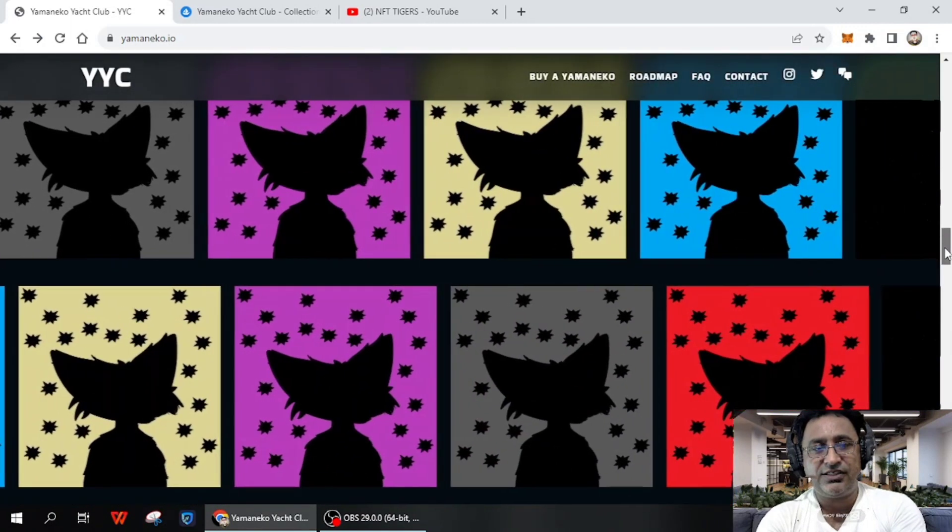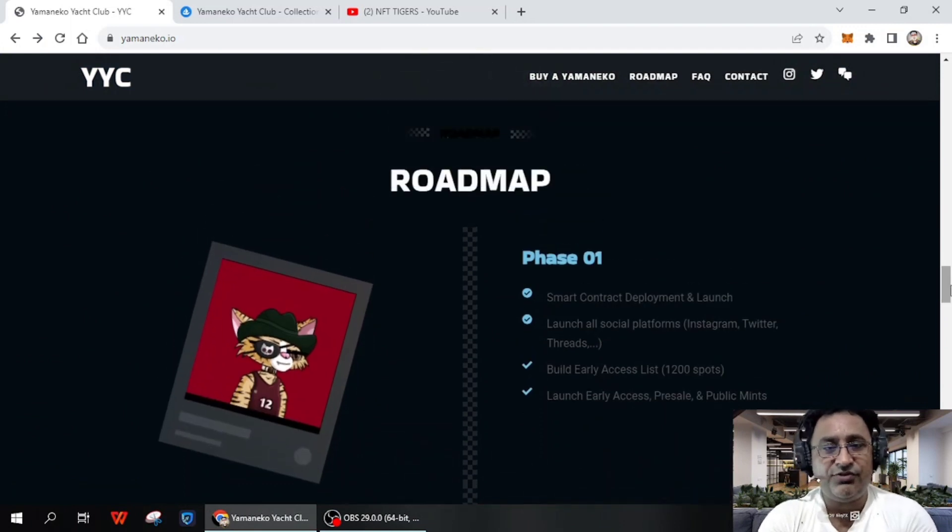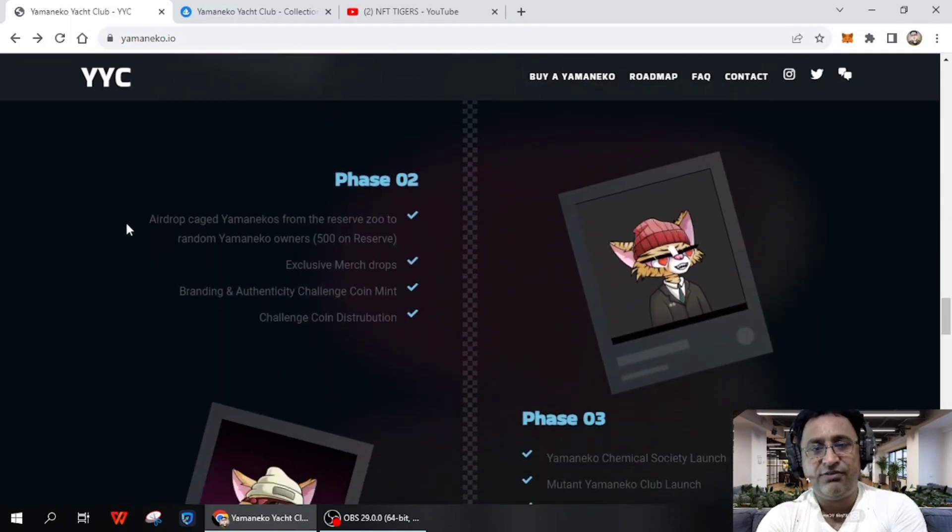Here's the roadmap — it's very important to study because it shows what the team wants to do in the future. Phase one includes smart contract development and launch, creating an Instagram tutorial, building the early access list with 1,200 spots, launching early access, pre-sale, and public minting. Phase two includes drops where you can get Yamaneko from the reserve, random Yamaneko owner rewards, 500 reserve exclusive match drops, and challenge point distribution.